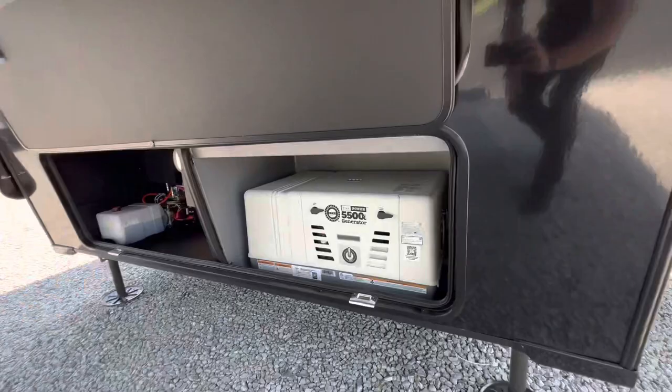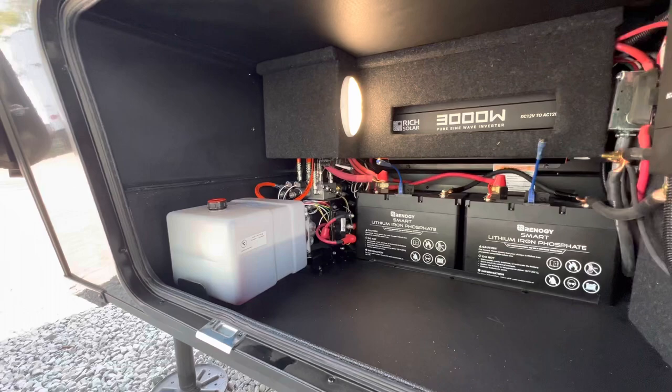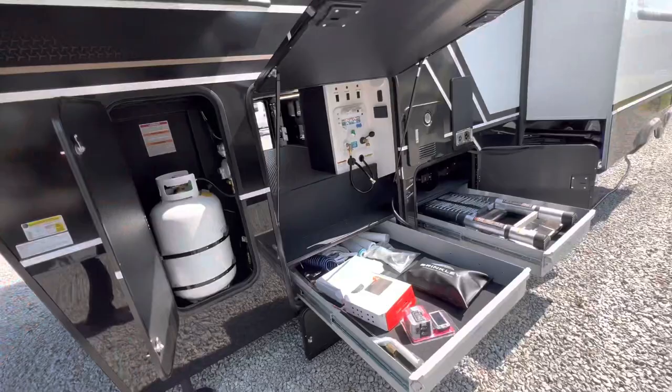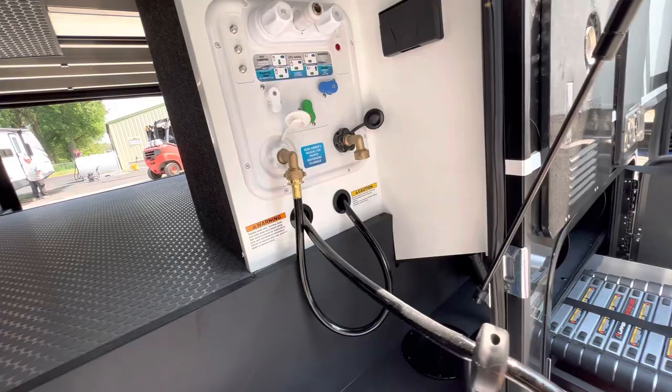You have a generator — 5,500 watt, a newer one. Then you have all your hydraulic fluids in here, your lithium batteries, as well as your inverter for your solar and a 50-amp charge controller. Then you have your hose reels right in here — you can pull them out and use them.